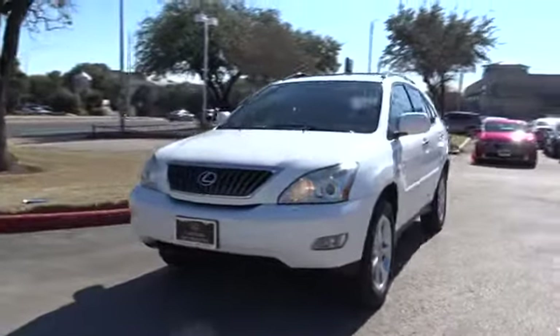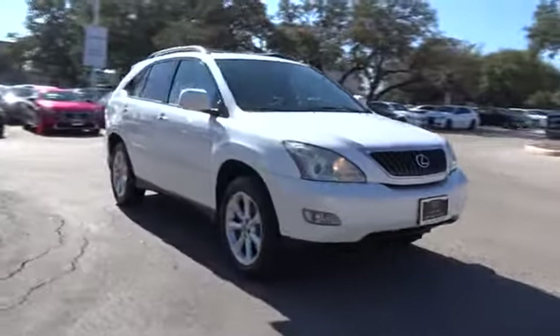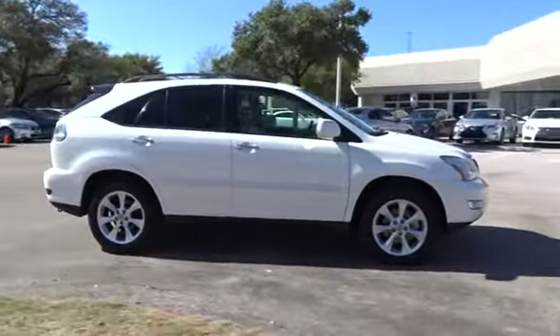A 2008 Lexus RX 350. The RX 350 offers a driver-inspired design and intuitive technology that puts you in total control of your interior.